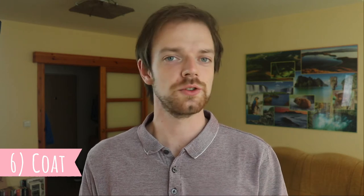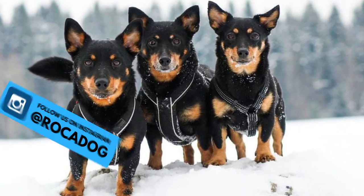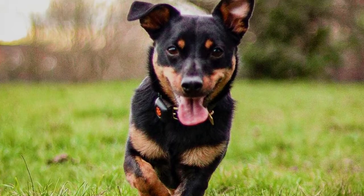Number six: coat. The Lancashire Heeler has a smooth and coarse double coat which is quite dense, protecting the dog from bad weather. The coat is slightly longer around the neck but should not be too long. You can find this breed in two colors: black or liver, both with tan markings.